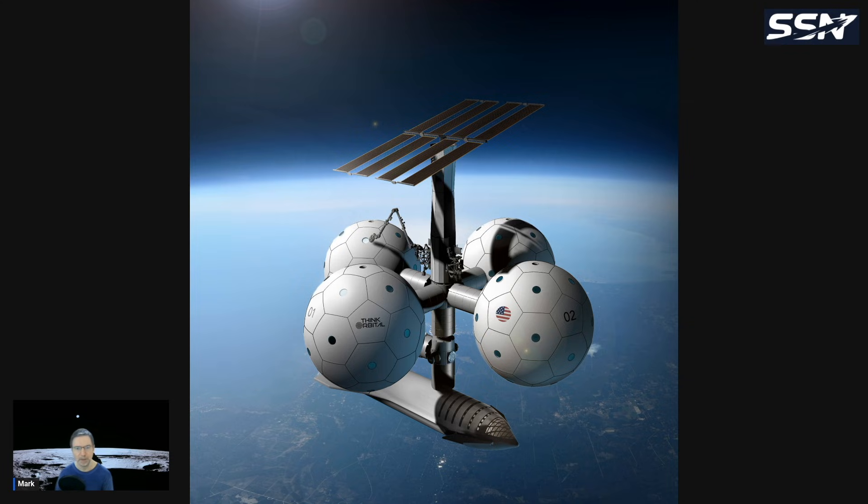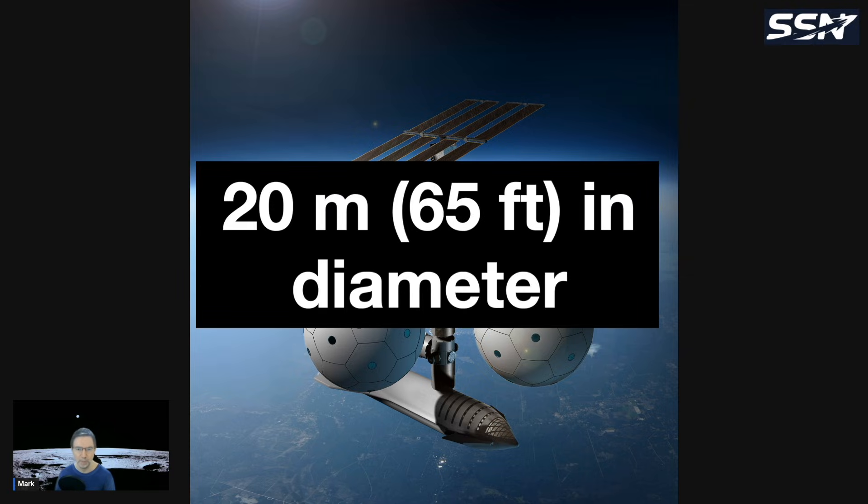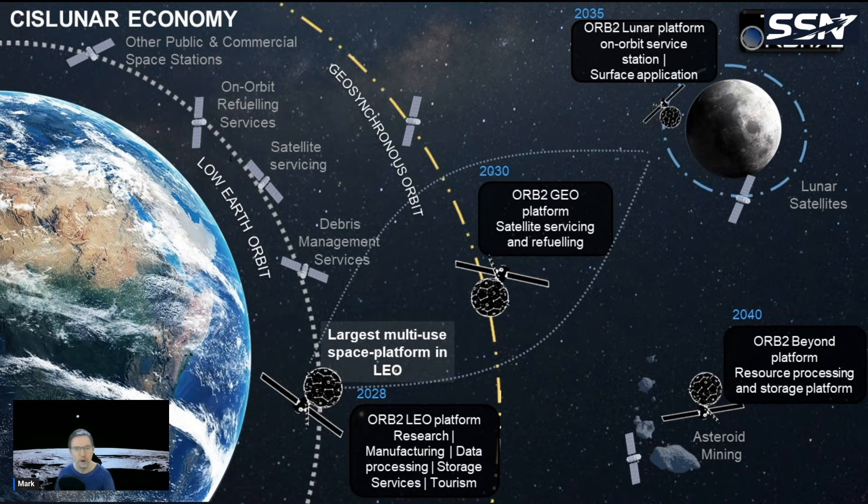Think Orbital's spheres get launched as a stack of tiles, then a welding robotic arm assembles and welds them into a single sphere. These spheres could be 4,000 cubic meters — about 20 meters in diameter — so absolutely massive in volume, about four times the volume of the International Space Station, and that's just one sphere.